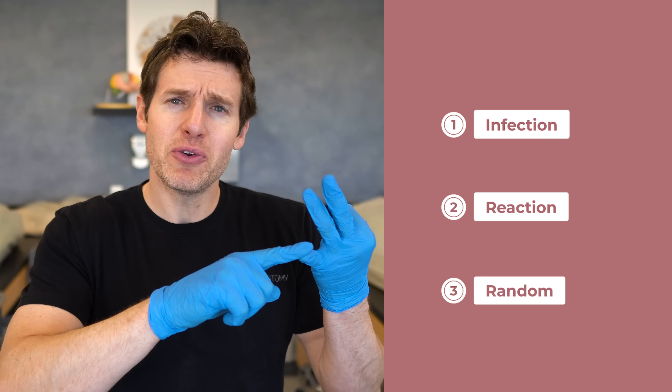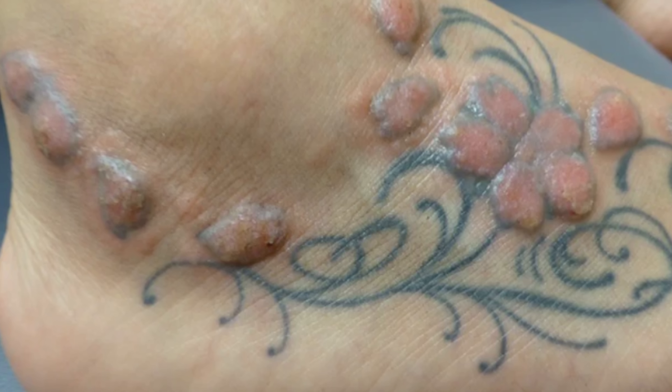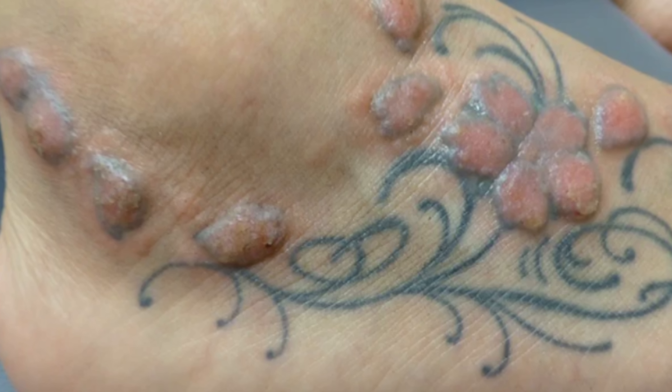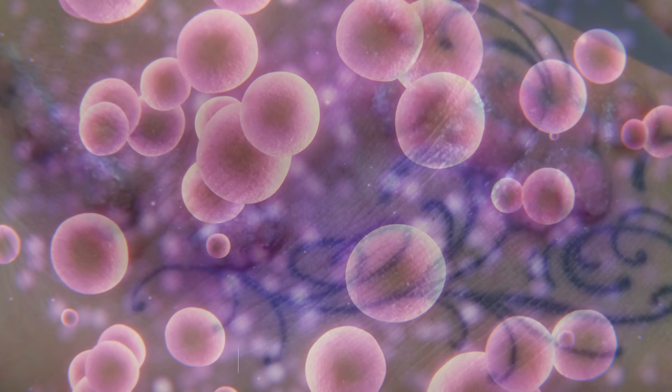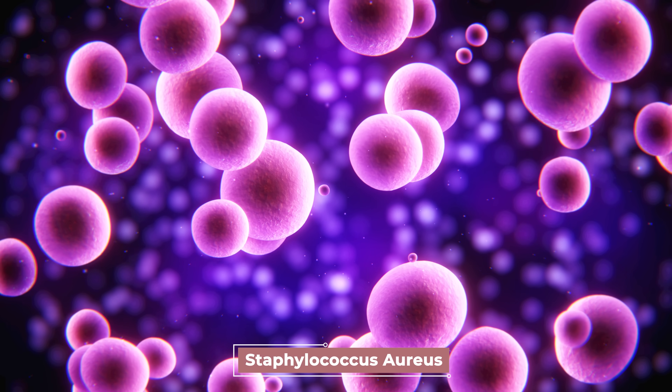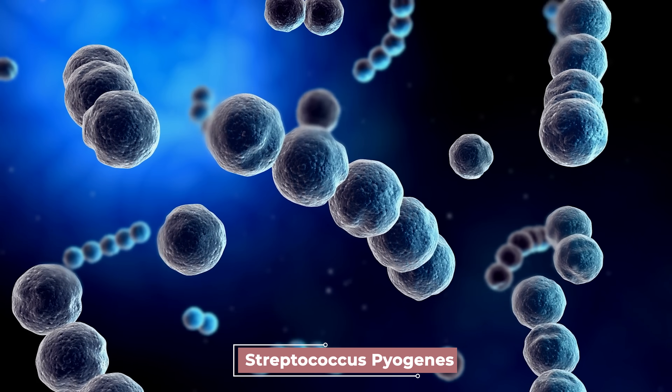Now let's move on to the potential risks of getting a tattoo, in three categories: infections, reactions, and some random ones. Starting with infections — you can get a localized infection in the area of skin where the tattoo was placed. The two most common causes are Staphylococcus aureus, known as a staph infection, and Streptococcus pyogenes, a type of strep infection.